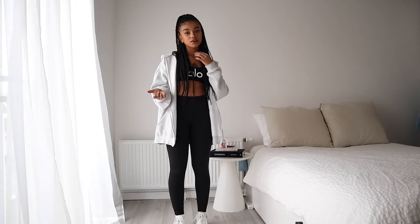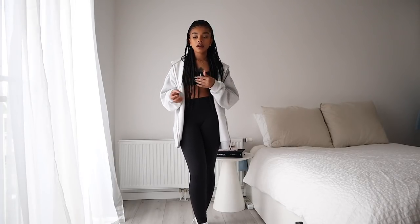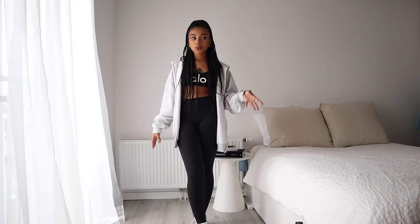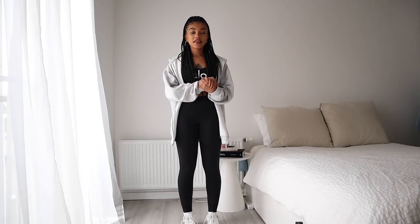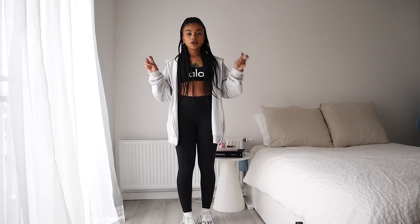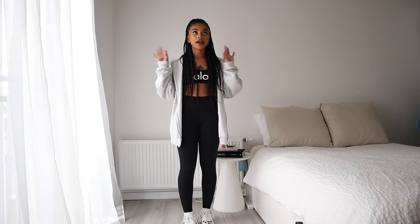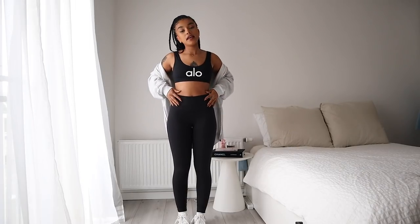The first category is loungewear and activewear. I don't work out anymore — I haven't worked out in months — but I love wearing loungewear or workout sets on days when I'm doing a lot of admin work, school work, or running errands. I want to wear something comfortable and nice to move in. I'm partnering with Alo Yoga on this section and I'm going to show two of their sets. I'm wearing the first one right now — a basic black sports bra with 'Alo' on it and matching leggings.